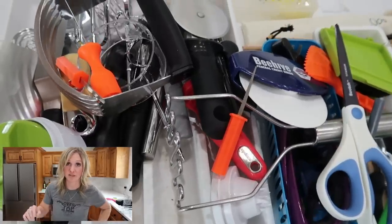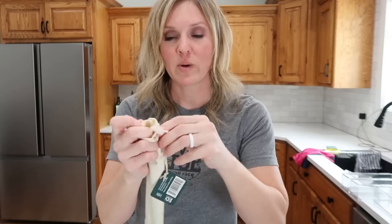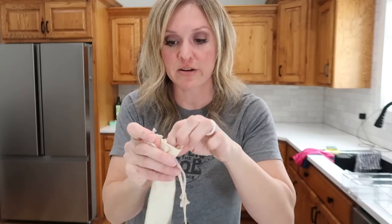Some criteria for decluttering: we have to use it at least once a year, and if we use it less than once a month, it doesn't have to stay in easy access in the kitchen. I'm going to use one of my plastic containers as a clutter catcher for things I want to keep but don't belong in the kitchen right now. That will absolutely include the corn-on-the-cob holders, which I use maybe twice a year. And these silicone straws — I've never even opened these.